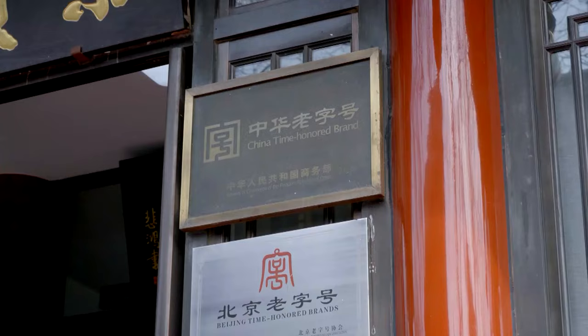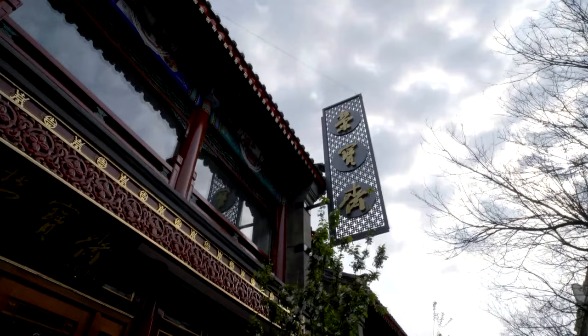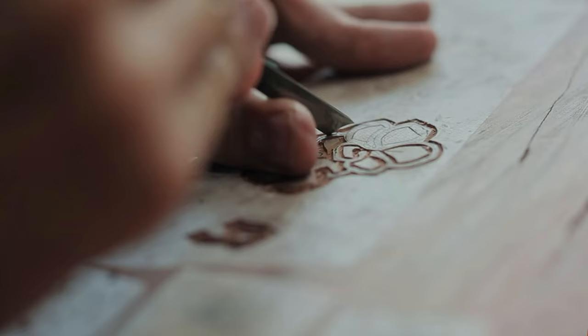Rongbaozhai is located in China's capital, Beijing. It was known as Songzhuzhai when it was set up in 1672.